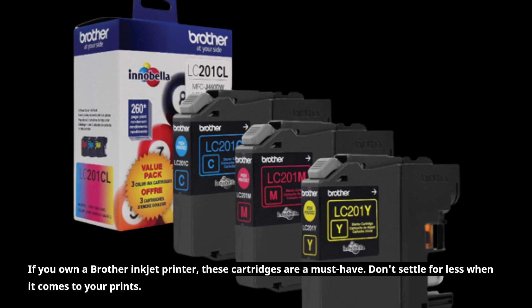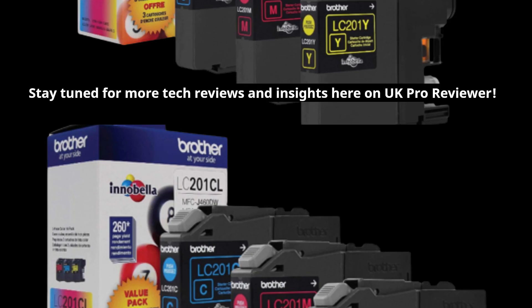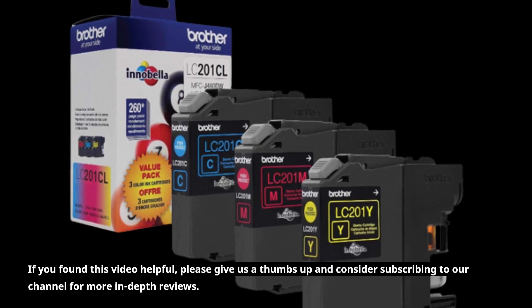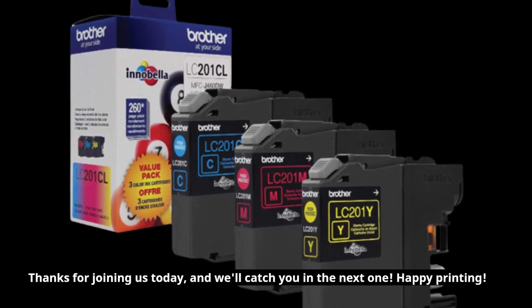Don't settle for less when it comes to your prints. Stay tuned for more tech reviews and insights here on UKProReviewer. If you found this video helpful, please give us a thumbs up and consider subscribing to our channel for more in-depth reviews. Thanks for joining us today, and we'll catch you in the next one. Happy printing!